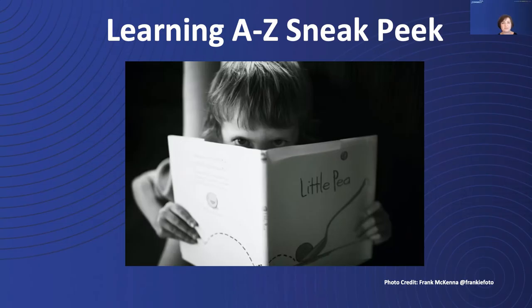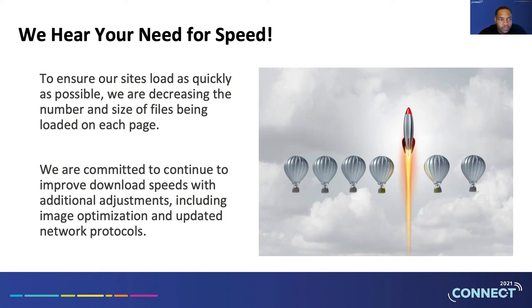Rashaan, I will hand it over to you now. Let's take a look at what Learning A to Z has been doing to improve each of our products in the back end — usually what customers don't normally see. We hear a need for speed. To ensure our sites load as quickly as possible, we are decreasing the number and the size of files being loaded on each page. If not already, you should have seen a significant improvement in our loading times throughout the site. This will continue to be an ongoing effort in order to be as efficient as we can while we continue to grow.